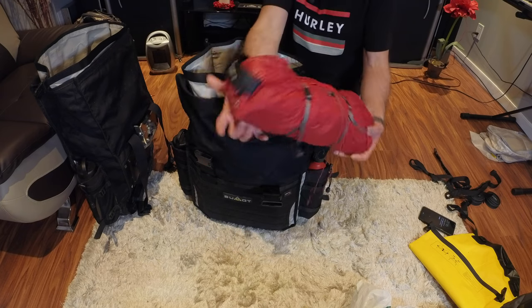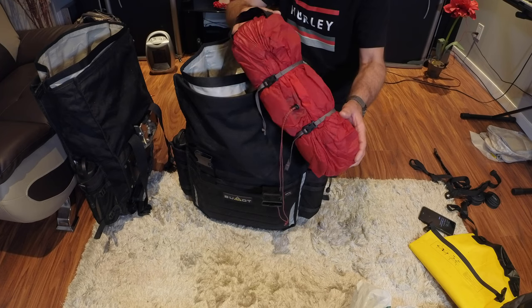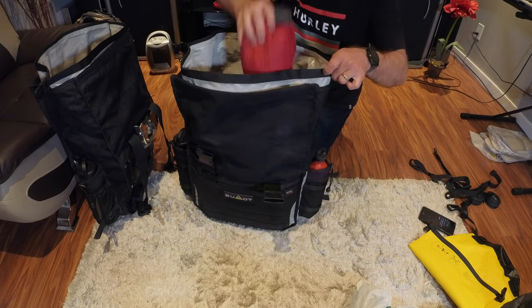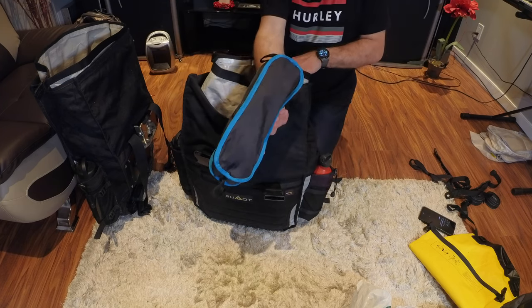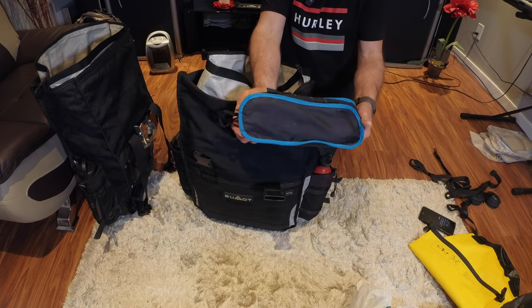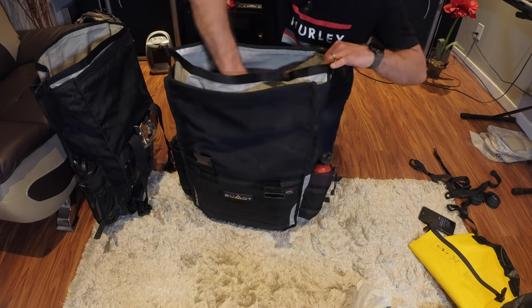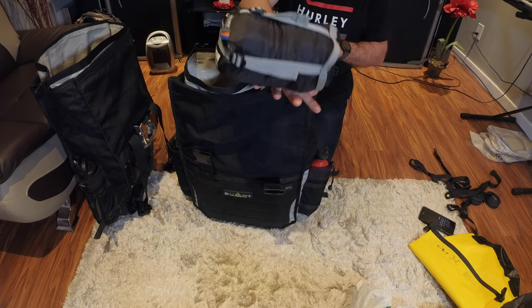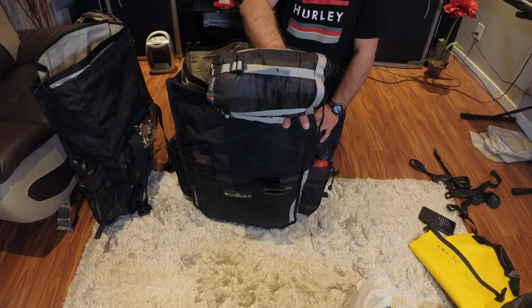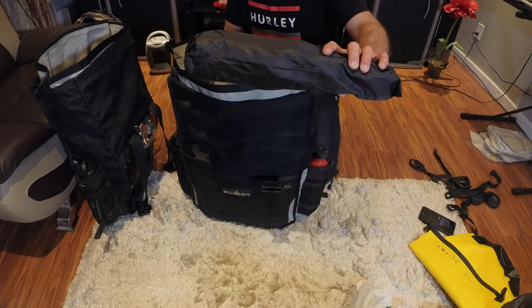My main item is the MSR Hubba Hubba NX two-person tent — you've seen it in many of my videos. It's perfect for one person with all their gear. I also have a camping chair, similar to a Helix chair but a fraction of the price from Amazon — I've had it since 2017 when I bought the bike and it's still in great shape. Then the sleeping bag — a very small one that works well with two liners; I can sleep down to around minus 10 to minus 15. And a camping table.